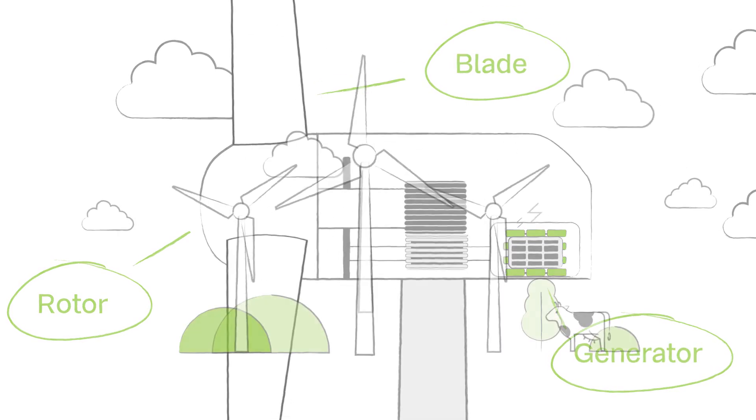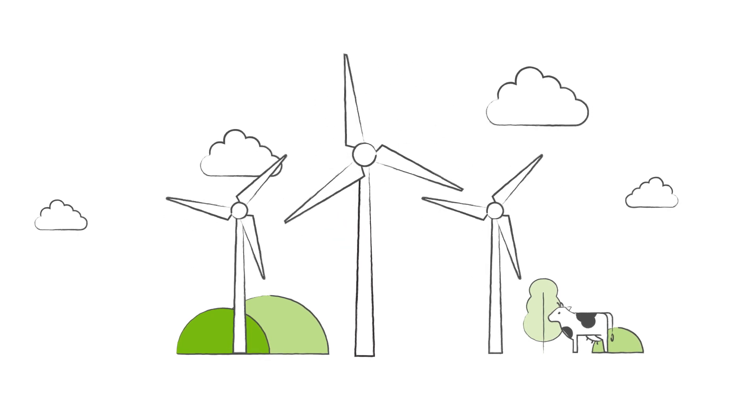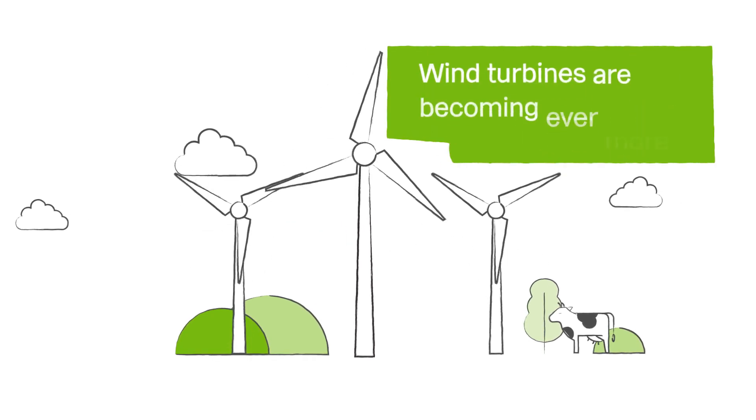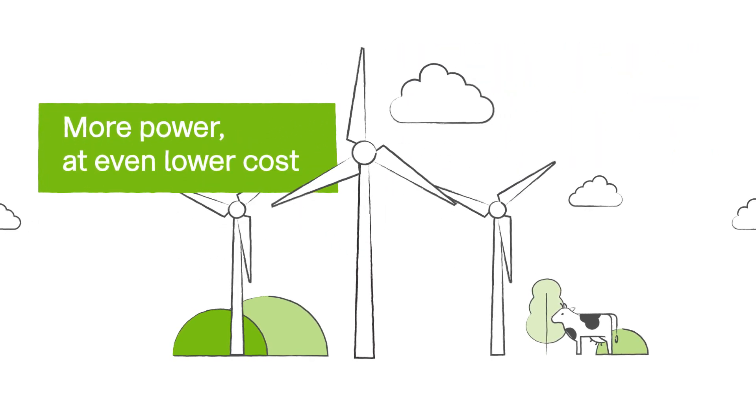While the principles are simple, the technology is continually advancing. With new designs and advanced control systems, wind turbines are becoming ever more efficient, meaning they can generate even more power at even lower costs.